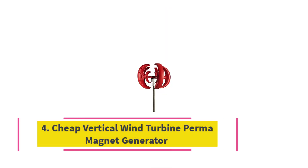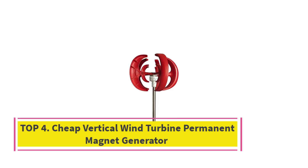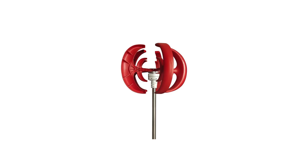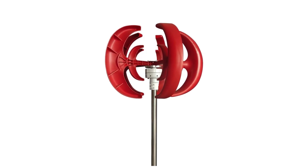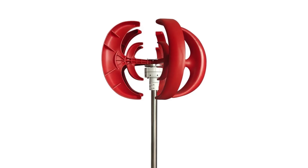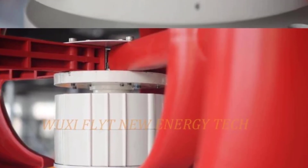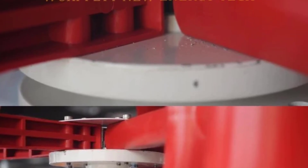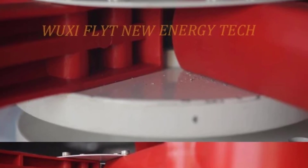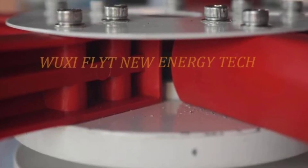Top four: Cheap Vertical Wind Turbine Permanent Magnet Generator. The cheap vertical wind turbine with permanent magnet generator is a practical and affordable solution for small-scale renewable energy needs. Designed with a 300W output in a 48V system, it provides steady power generation suitable for homes, cabins, boats, or off-grid setups. Featuring a three-phase permanent magnet generator, it delivers efficient wind performance with smooth, stable power output and reduced maintenance.